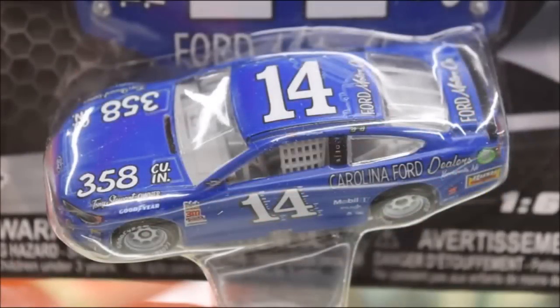Next up we got another exclusive car — Clint Boyer's Carolina Ford Dealers Donson Throwback, a throwback to Ned Jarrett, similar to the scheme David Ragan drove in 2011. This is the second time we've had the Clint Boyer throwback in NASCAR Authentics waves, but the third overall if you count the Tony Stewart one from 2015. It's very basic but has a great throwback feel, and the white rims look beautiful. Would recommend picking this up.